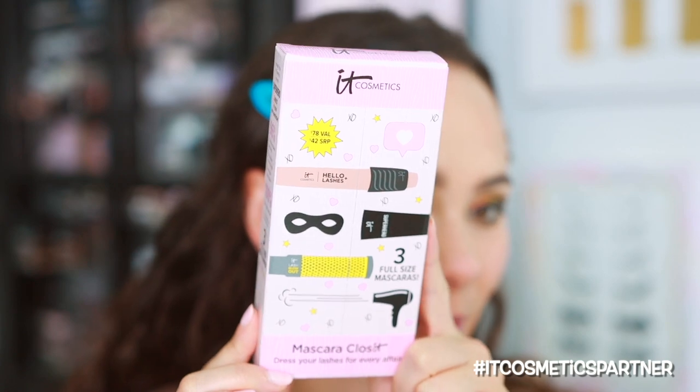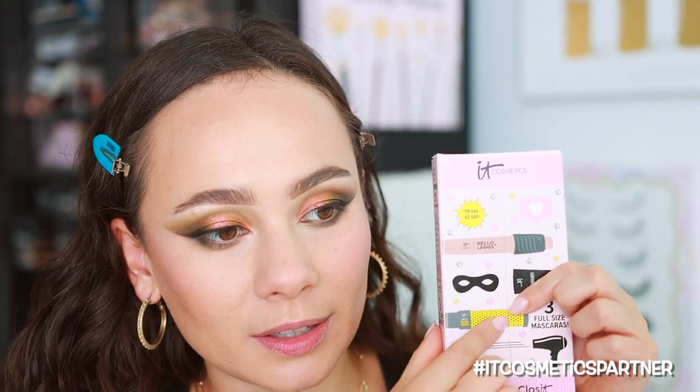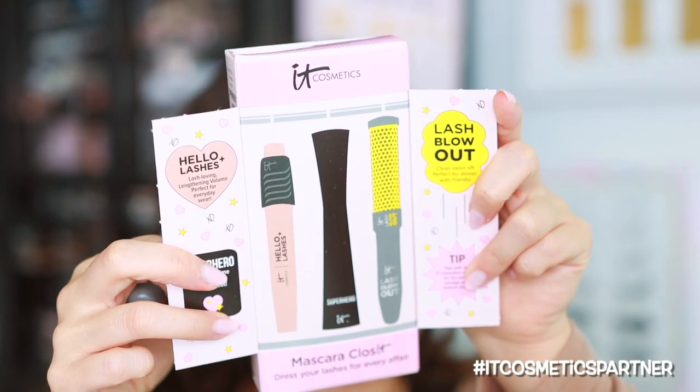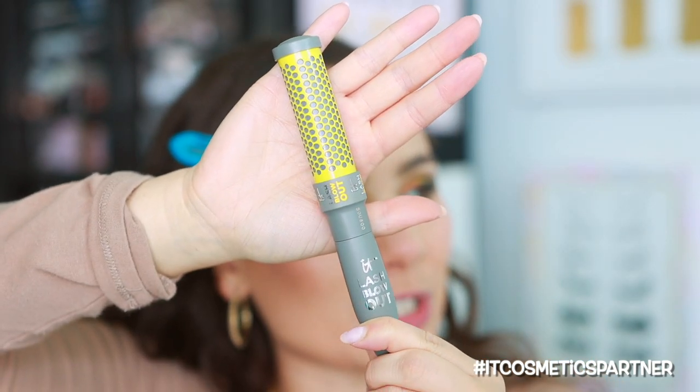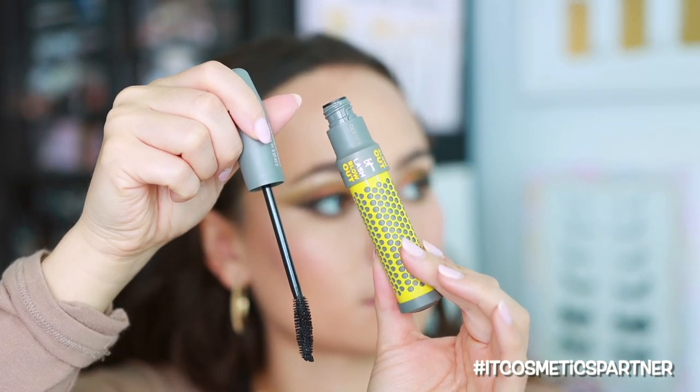Before the lips, for mascara — how cute is this set that I found? This is from IT Cosmetics — it's a mascara closet and it has their best-selling mascaras. It's such a good deal, and look at the packaging — it's supposed to be like a little closet. Adorable! This set has three of their must-have mascaras. I picked this up because I wanted to try the Lash Blowout Mascara. Let me pop this on my lashes really quickly. That actually instantly did a little something to my lashes — I'm pretty impressed. I'm going to put on some falsies and we'll finish the look with the lips. Lashes are Velour Cloud 9.